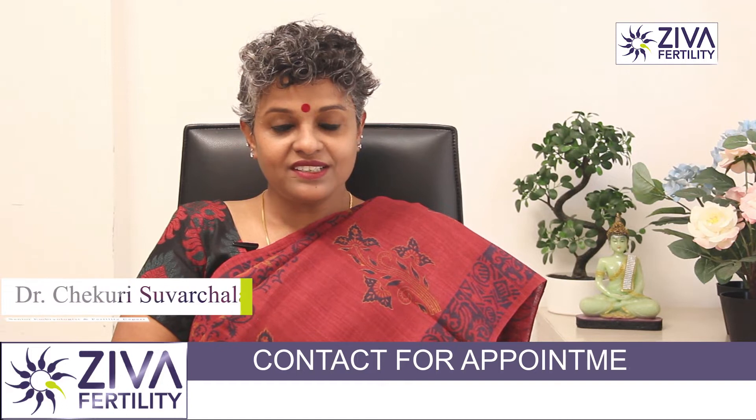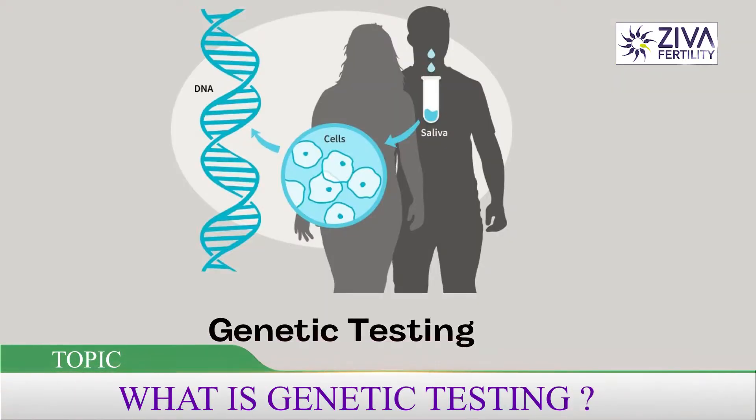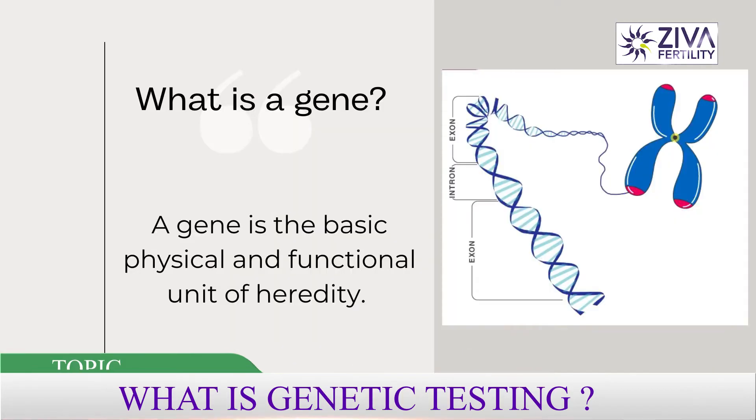Hi, I'm Dr. Swarchla, Scientific Director with Ziva Fertility Centers. What is genetic testing and how can it be done before pregnancy? What all can we deduce from this test? Let's try to understand that.